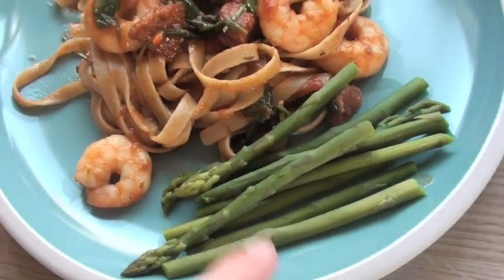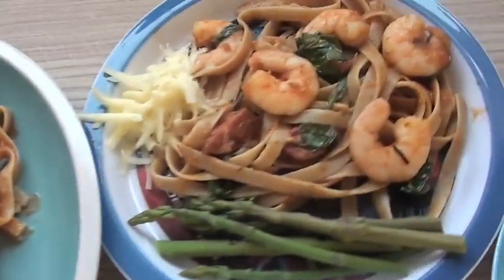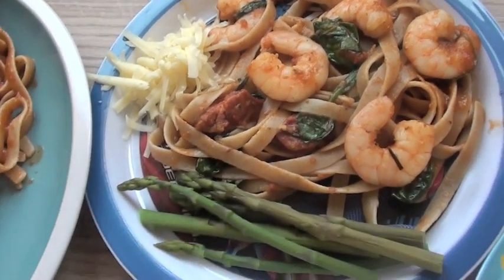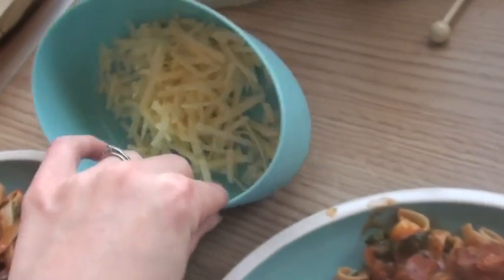We've got some asparagus on the side so that's Graham's and that one is mine. That one's Alistair's — he loves prawns and he's got a little bit of cheese — and then that one's Violet's, and I've also got some cheese on the side.